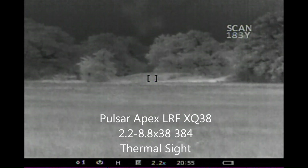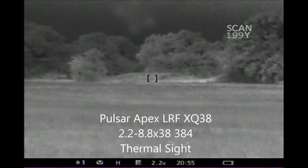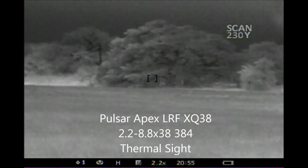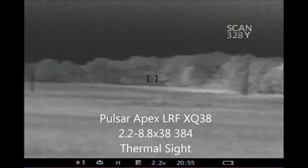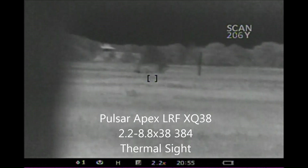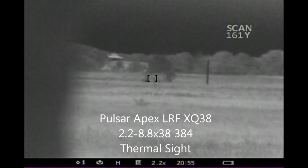Here I'm looking at various landmarks and I'm in scan mode. If you look at the top right-hand side of the screen, you'll see where I'm getting yard adjustments. It updates every couple of seconds or so, sends out a laser beam, takes a measurement, and tells me what the distance is.